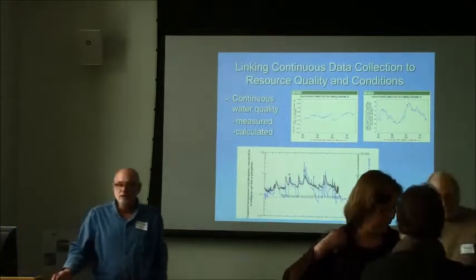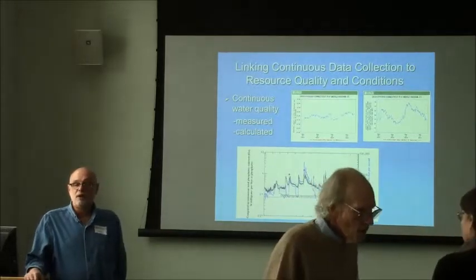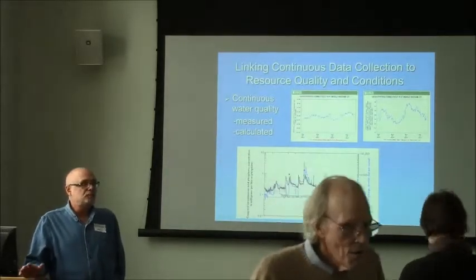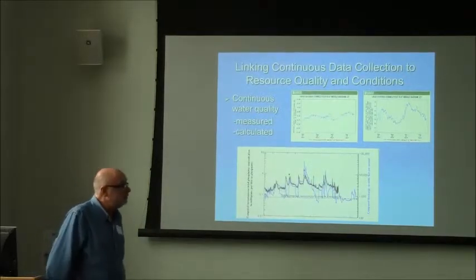The first area is developing the science of continuous water quality monitoring to help with resource assessment. I have a couple examples of work that USGS is doing.